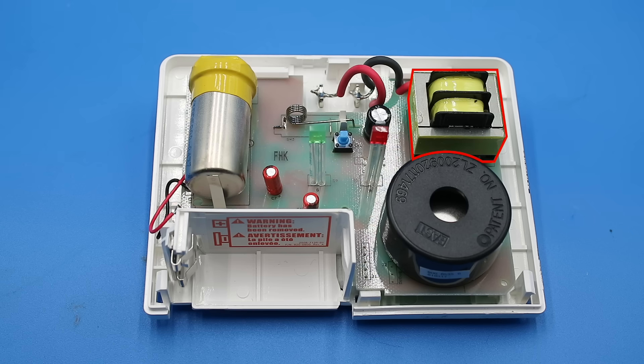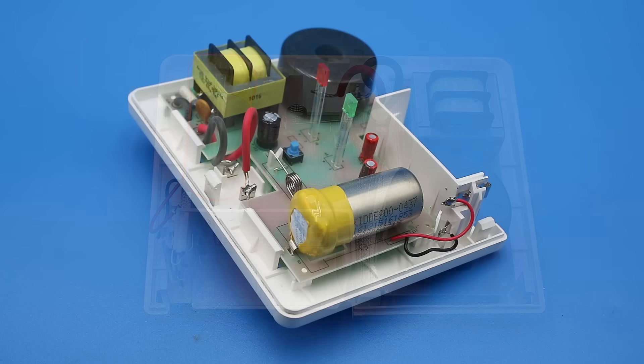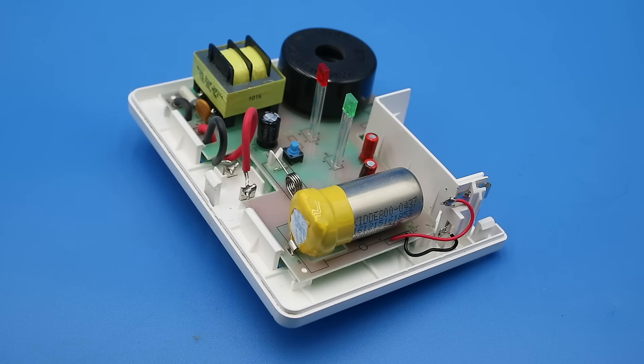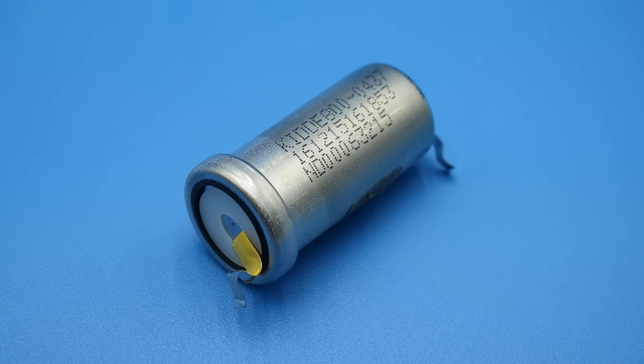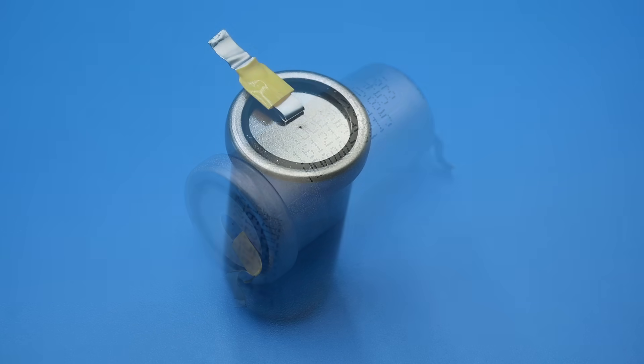If we remove the cover, we can see our main components: a transformer to step down the 120-volt AC from the mains to the voltages needed to run the circuitry, a siren horn or speaker, a detector circuit, and our sensor chamber. If I remove the chamber — which requires desoldering it from the circuit board — you can see that one end is covered over with a little bag of silica gel desiccant to prevent moisture from getting inside.